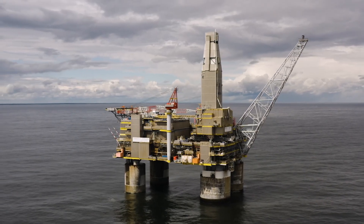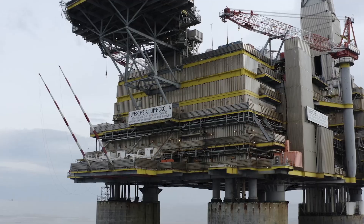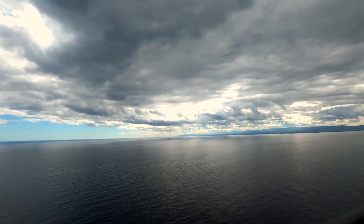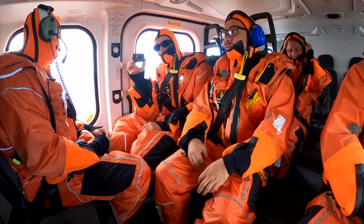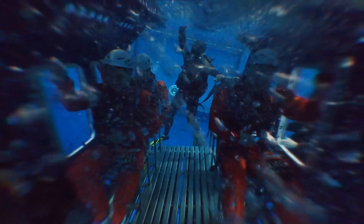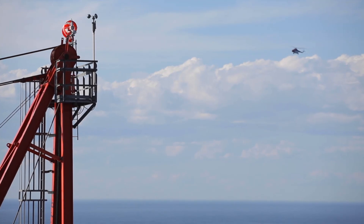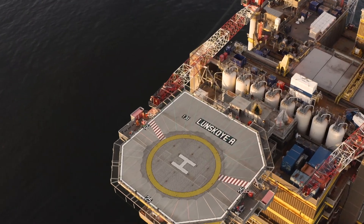Offshore platforms like Lunskoia A, or Loon A for short, are more often reached by air rather than by sea. You will simply not be admitted on board a helicopter unless you first complete Specialized Helicopter Underwater Escape Training. After all, takeoff and landing are considered quite dangerous.